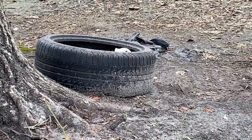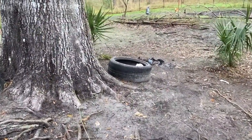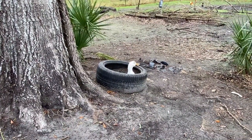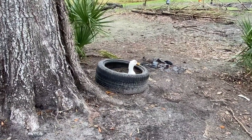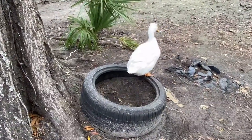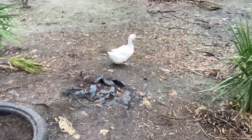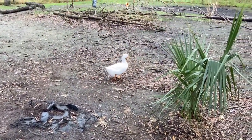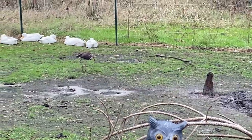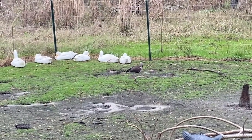I have a duck in a tire! What are you doing, little mama? Do you have an egg? I kind of like you sitting in that tire, missy. Mr. Ibis is now in with my ducks.